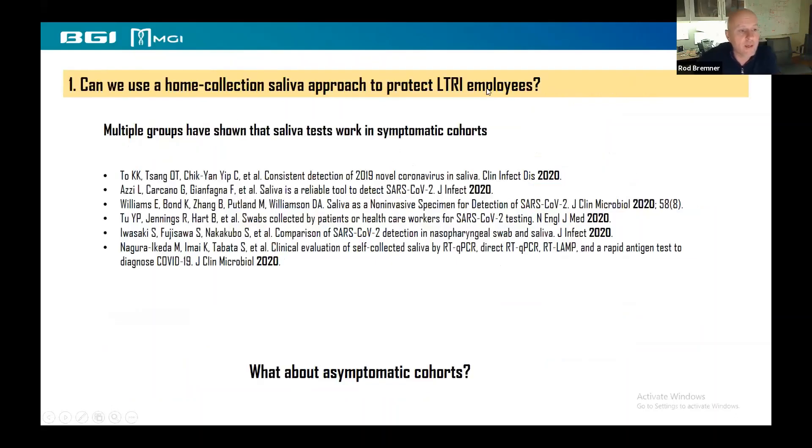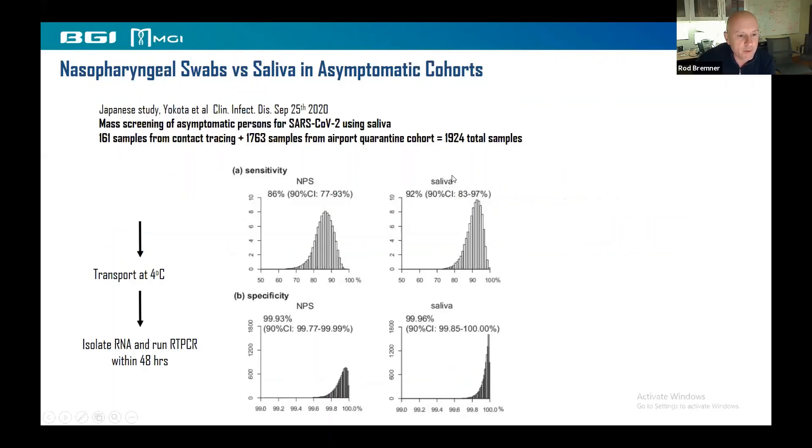The saliva test we're trying to develop — we wanted to do home collection on saliva to protect LTR employees. Saliva has the huge advantage that you don't have to stick anything into somebody's nasopharyngeal cavities, which is painful, awkward, and takes a lot of time when you need specialists. You just spit in the tube. Lots of groups have shown this works in symptomatic cohorts. There's a large study from Japan with nearly 2,000 samples showing that saliva is just as sensitive and specific as nasopharyngeal testing.